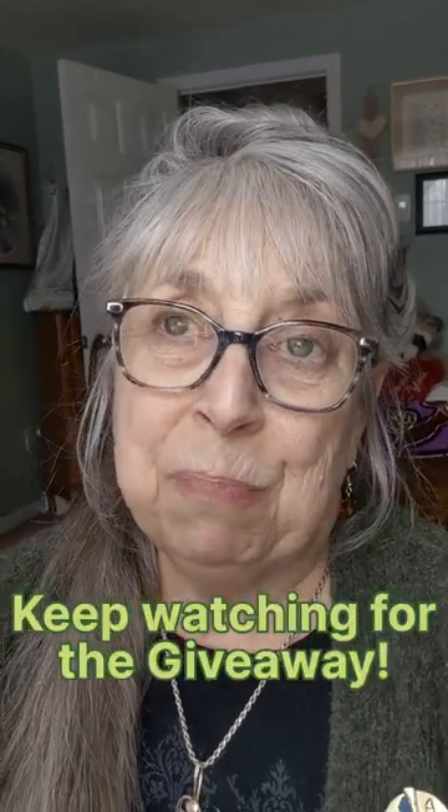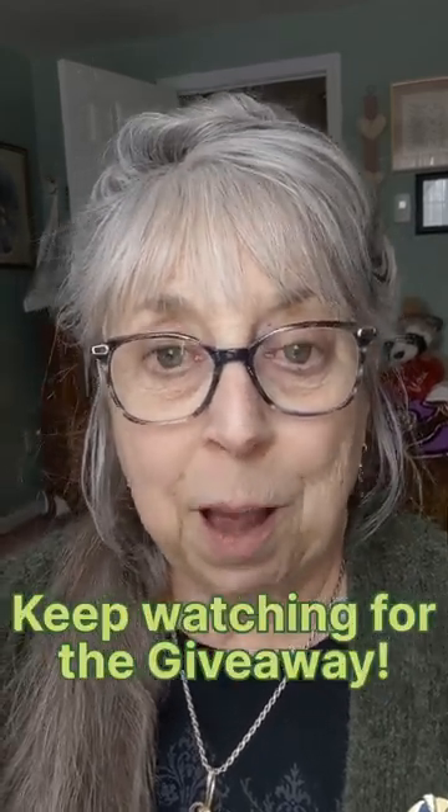Hi friends! I hope you're having a wonderful weekend. I ran to the post office yesterday to get my mail before the snowstorm hit. It started at about 10 o'clock last night and we have about 10 inches out there. I know some parts of the state got upwards of 18 inches, so it was a pretty big snowstorm.